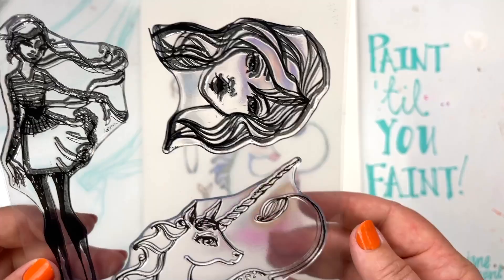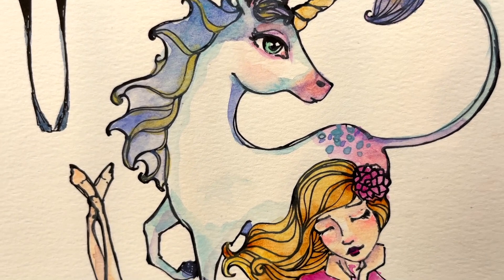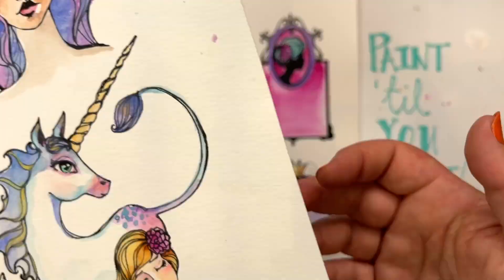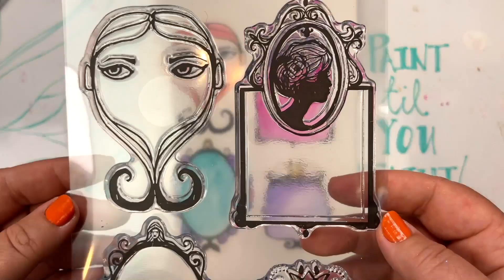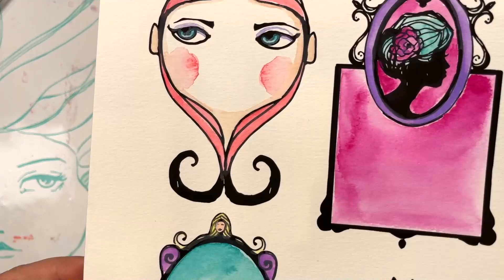This set is called Dreamy Days — three separate stamps: a full figure, a nice fashionable life figure; a face with lovely tousled hair that's fun to add color into; and that little girl with her unicorn. I remember painting the original of that in Portugal on a tile. This next set is called Framed — four stamps with space to add color and journaling.